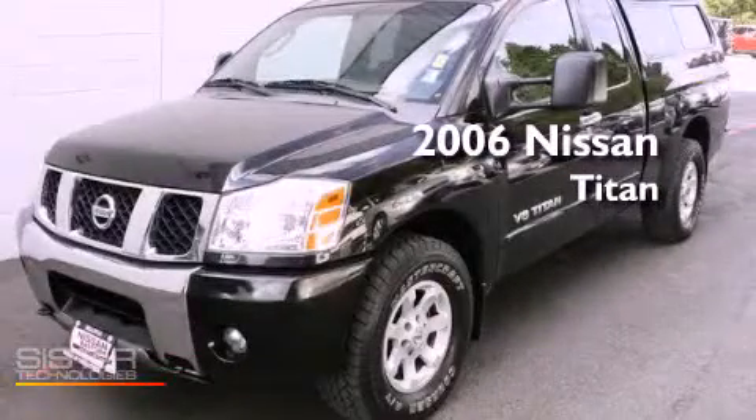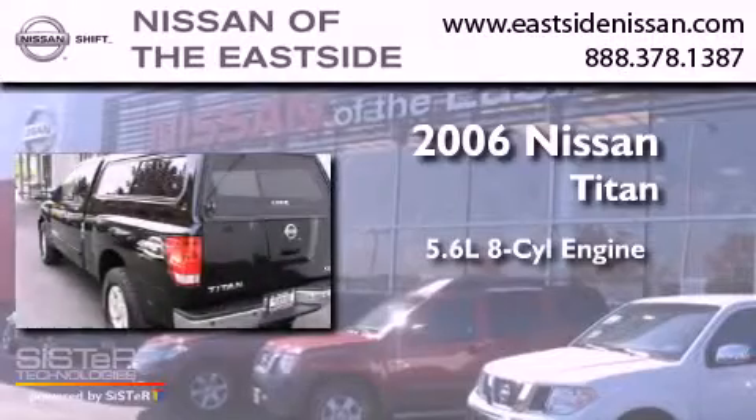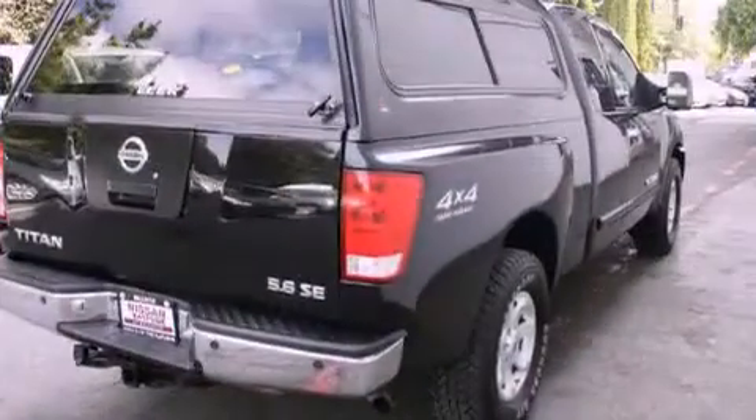This is a 2006 Nissan Titan. It has a 5.6-liter 8-cylinder engine, an automatic transmission, and 4-wheel drive.